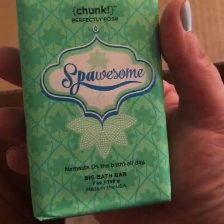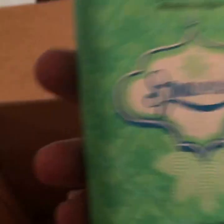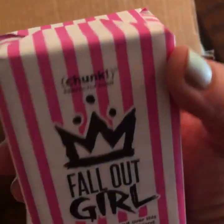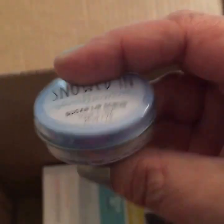This one I already have — it's called Spossom. This is really nice; it smells like you're walking into a posh day spa. This is Fall Out Girl — it's a dark berry scent. That one's nice. Oh, look at this cute little tin! This is a vanilla mint sugar lip scrub.